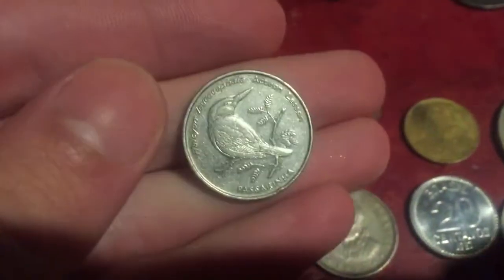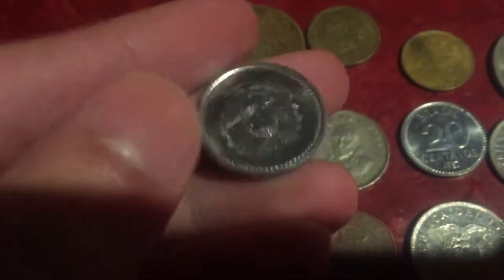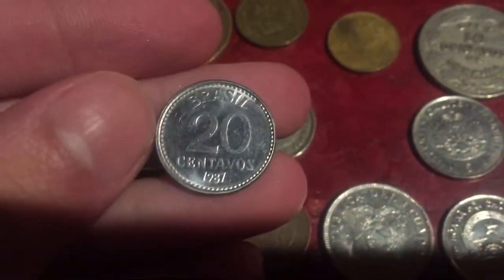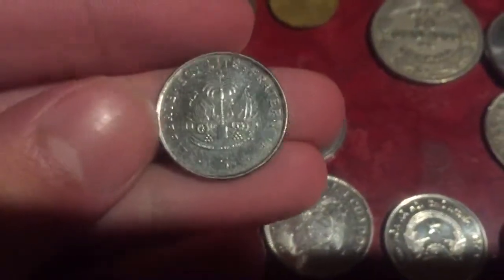A Brazilian coin — 50 centimos — with a bird on it, a tennis scudos design. Nicaragua 10 centimos, another Brazilian coin 20 centimos from 1987, and a Haitian five centimes.